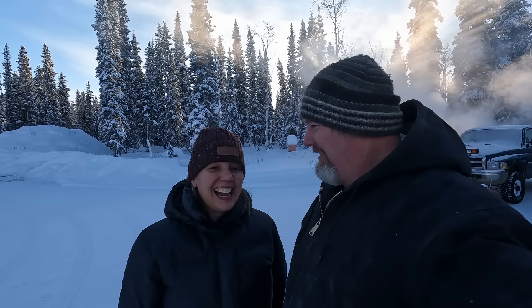All right guys, it's negative 32 right now and we're heading out for a supply run. The closest town where we can get any real supplies is Delta, which is two hours away. We were going to head to Fairbanks, but that's a four-hour drive.